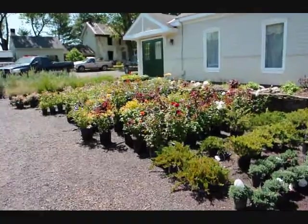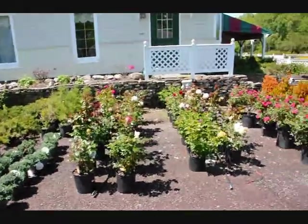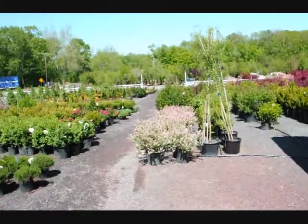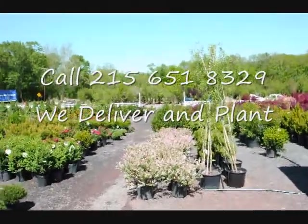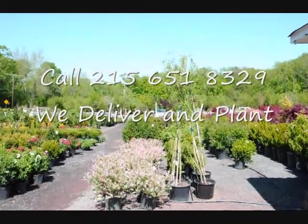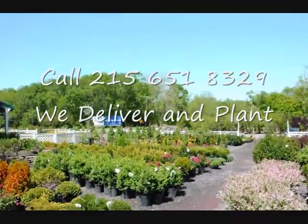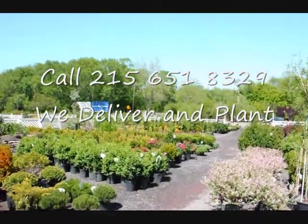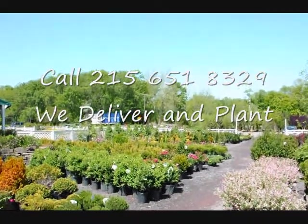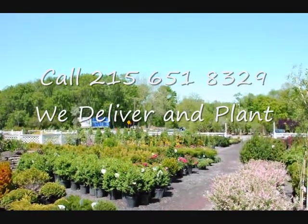We're here at Highland Hill Farm on Route 313 in Fountainville. We have a wide selection of trees, plants, and shrubs, including a lot of flowering shrubs, roses, and colorful willows. We specialize in arborvitaes, pine trees, and spruces, but we have thousands of other trees and shrubs. We do deliver and install up and down the East Coast. Our website is seedlingsrs.com and our telephone number is 215-651-8329.